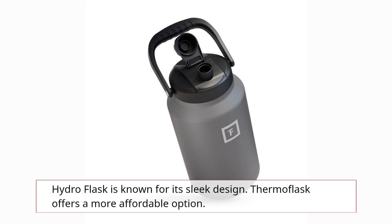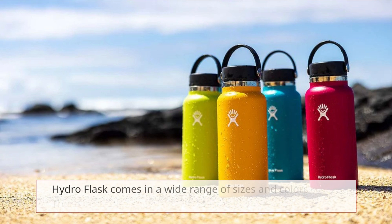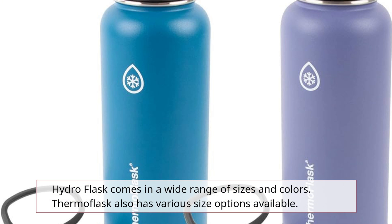Hydro Flask is known for its sleek design, while Thermoflask offers a more affordable option. Hydro Flask comes in a wide range of sizes and colors, and Thermoflask also has various size options available.